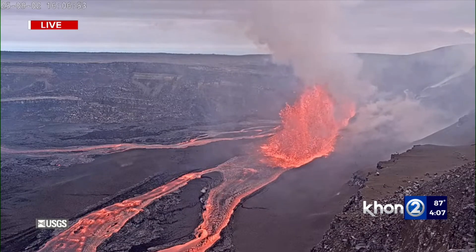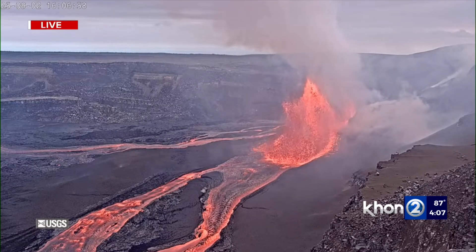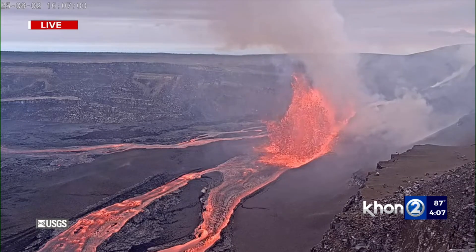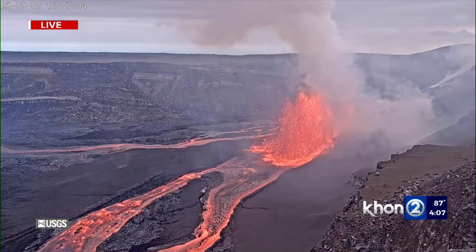The south vent is in the distance. It erupted lava after the north vent. Fountaining not as high, but it's still pumping a good amount of lava on the crater floor. If this keeps going, we may have spectacular images tonight as the sun sets and the glow of lava dominates.